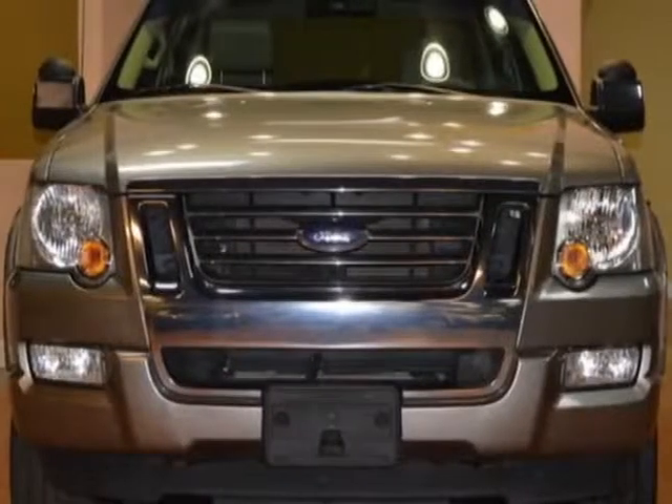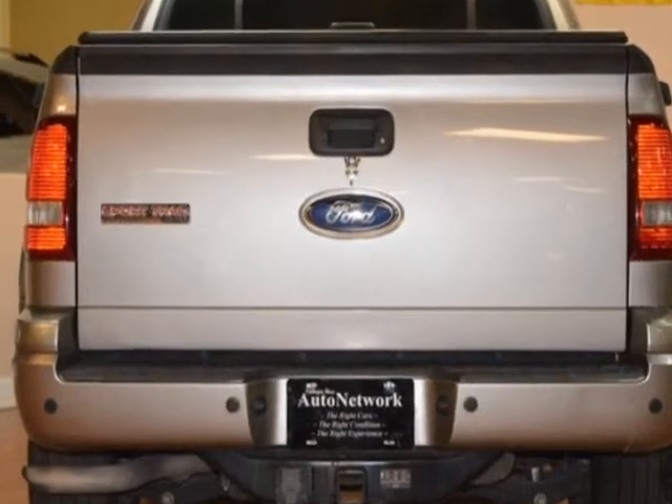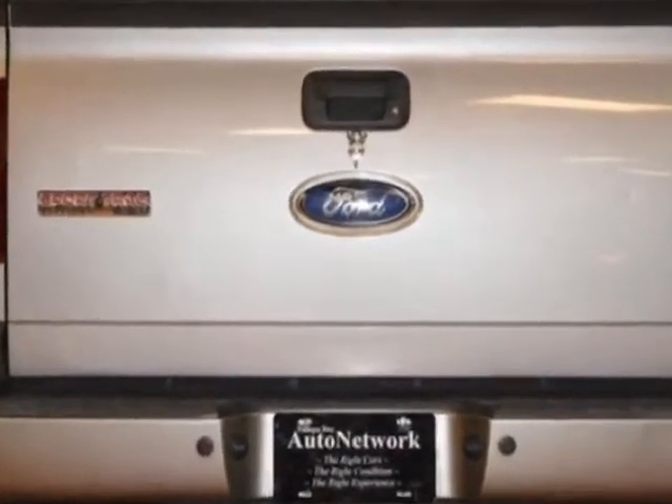Come take a look at this 2008 Ford Explorer Sport Trac. This Explorer Sport Trac has just under 91,000 miles.